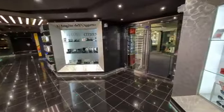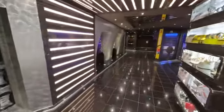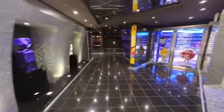Heading back towards the Black Crab Restaurant, you'll see more shopping and a small convenience store for odds and ends that you might need or want to pick up.